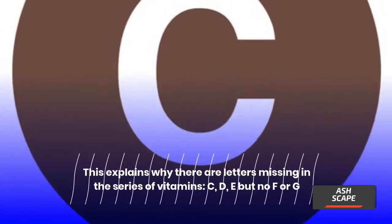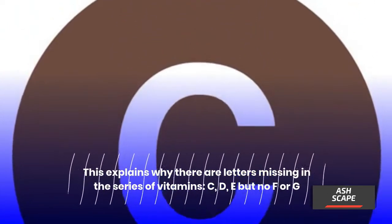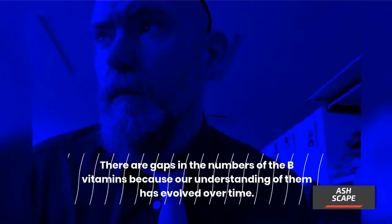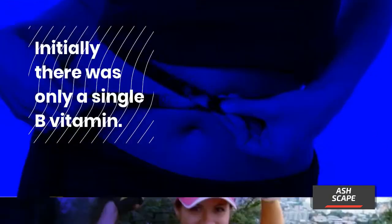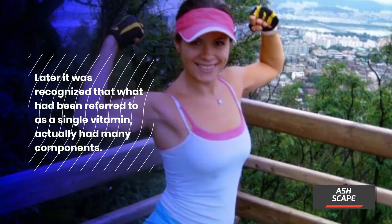This explains why there are letters missing in the series of vitamins — C, D, E — but no F or G. There are also gaps in the numbers of the B vitamins because our understanding of them has evolved over time. Initially there was only a single B vitamin; later it was recognized that what had been referred to as a single vitamin actually had many components.